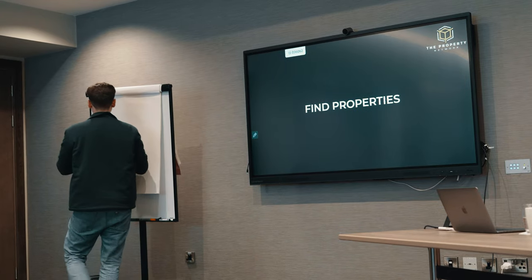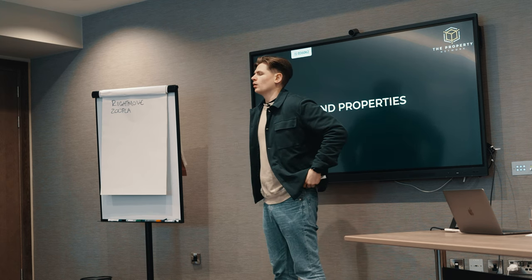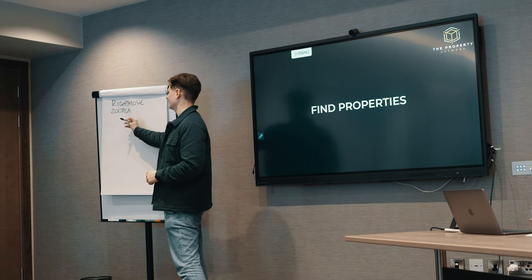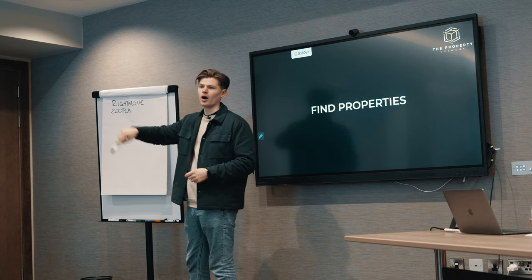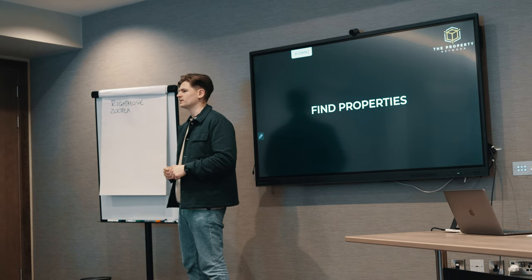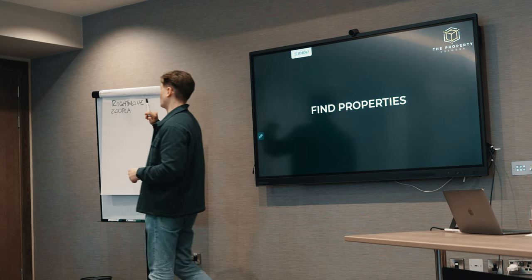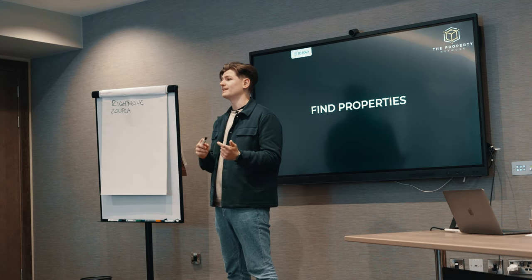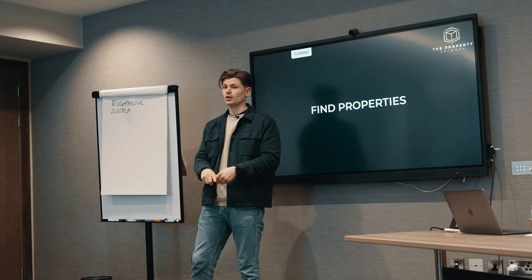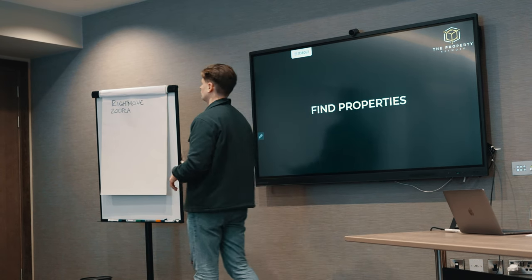Starting with finding deals - we've got Rightmove and Zoopla. I usually look for properties on Rightmove first. I'll sometimes use Zoopla, but not the valuation tool - don't listen to the valuation tool. Zoopla has no idea what a property's value is; they just take a half-mile radius and average all similar properties, so it's too broad. I use Zoopla to see previously listed images. If something was listed and then removed or sold, there's still a record of it on Zoopla.